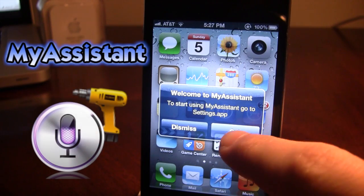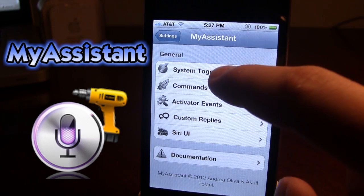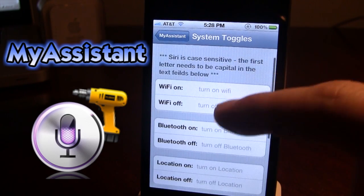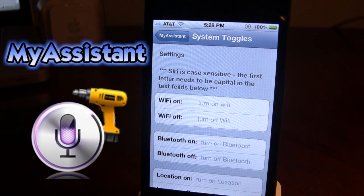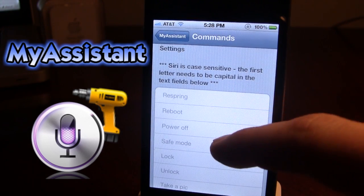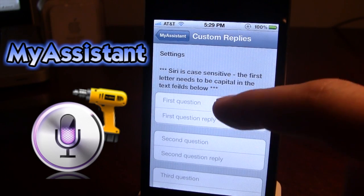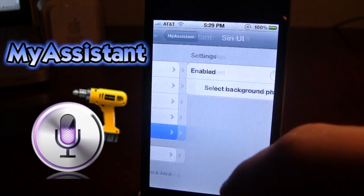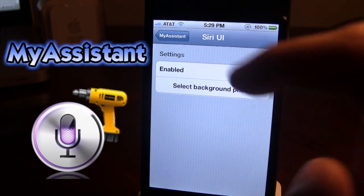The next Cydia tweak is My Assistant. My Assistant is probably hands down one of the best Cydia tweaks for Siri, as you can add custom commands for Siri. In the system toggles you have the ability to turn Wi-Fi on and off, Bluetooth on and off, your location, airplane mode, brightness, and the volume. You also have the ability to enter in commands such as respringing, rebooting your device, lock, take a picture, and you can also add custom replies from Siri. If you ask Siri a question, it will reply with a custom message that you have typed out. And lastly, you have custom background photos for when Siri pops up on your device.